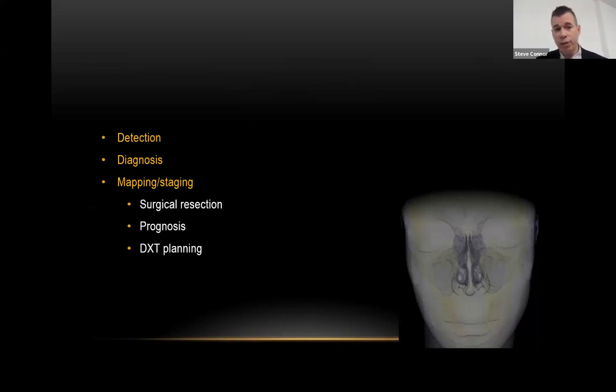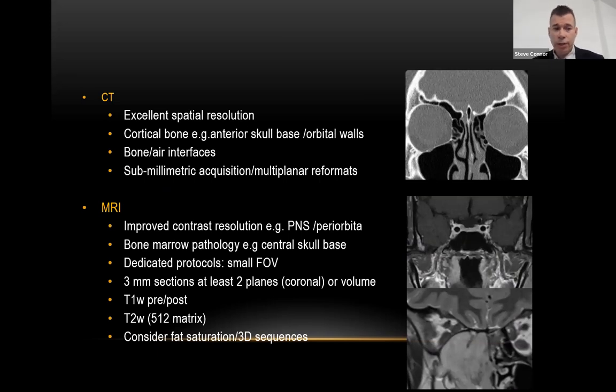These tumors often coexist with ubiquitous inflammatory disease, so I'll point out indicators of a malignant neoplasm versus other pathologies. For diagnosis, while biopsy is the standard for histological confirmation, imaging can provide useful pointers prior to biopsy. Most importantly, tumor mapping and staging is critical because many tumors show extra-compartmental extension, impacting surgical resectability, prognosis, and radiotherapy planning. CT and MRI are used in a complementary fashion because they have very different beneficial features.